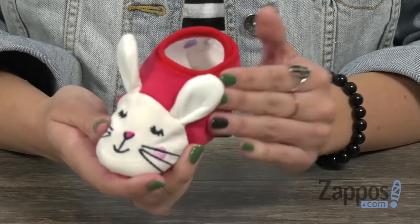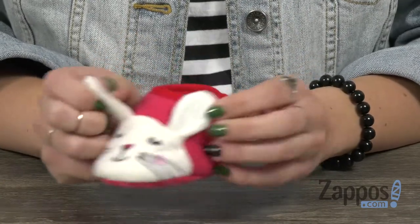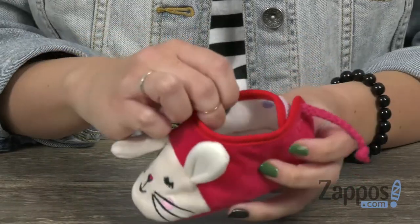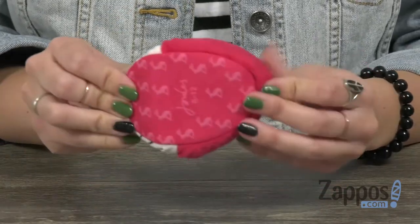Hey guys, Autumn from Zappos here, and this is Character Slippers from Jewel's Kids. These fun little slippers have a plush textile upper with a cute little bunny face at the front — I love these floppy ears. The back gives you a cute little tail with a hook and loop closure, so it's easy to slip on. Inside is going to be nice and comfy with a lightly cushioned footbed.